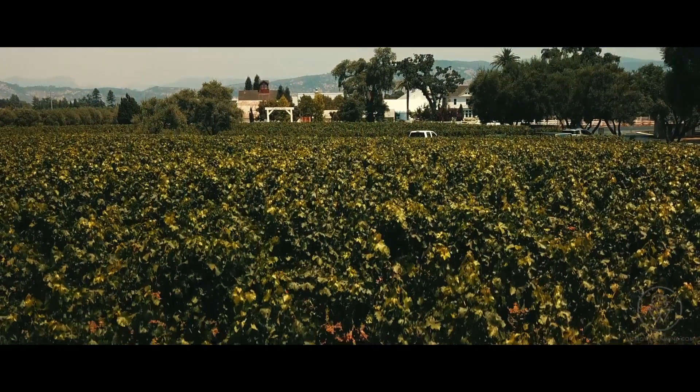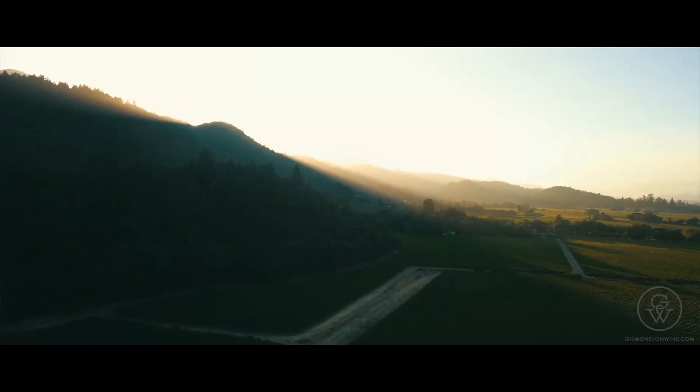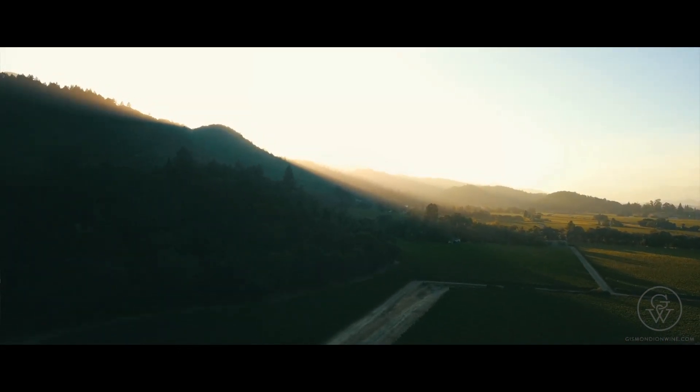Yes, so younger blocks and maybe the blocks lower down the alluvial fan with slightly heavier soils, more clay — they're more likely to be the blocks that go into the Napa Valley Cabernet Sauvignon.